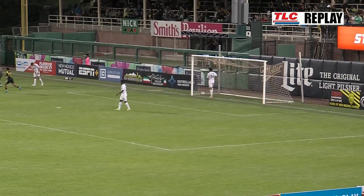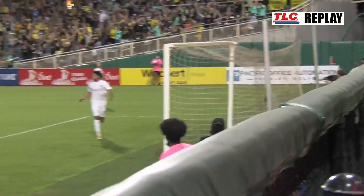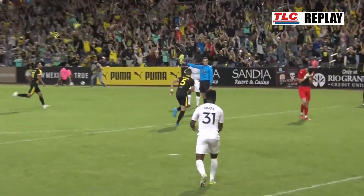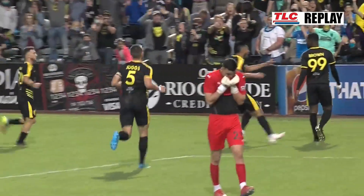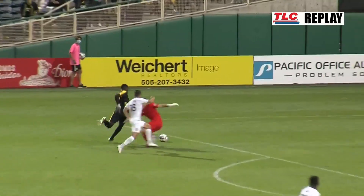And how about that? Makes his appearance, and after two minutes already has his first goal in a New Mexico United shirt. That has to feel good for Brian Brown. And Troy LaSanne's going to be like, yeah, that's exactly how I thought it was going to play out — just jump right in there, chip the keeper off of the stake.